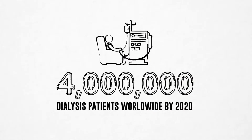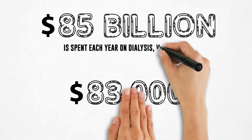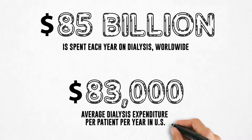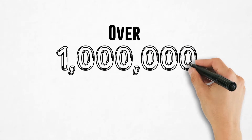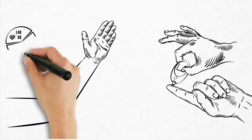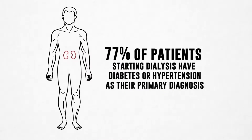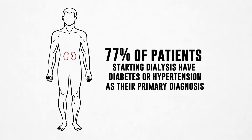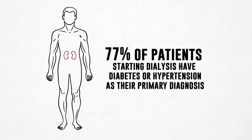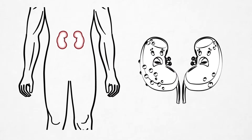The number of dialysis patients is growing rapidly. And due to high cost and limited access to care, a large proportion of end-stage renal disease patients do not even get treated. As diabetes and hypertension are reaching epidemic proportions — which are the main causes of chronic kidney disease that leads to end-stage renal disease — more and more patients need renal replacement therapies, either kidney transplants or dialysis.